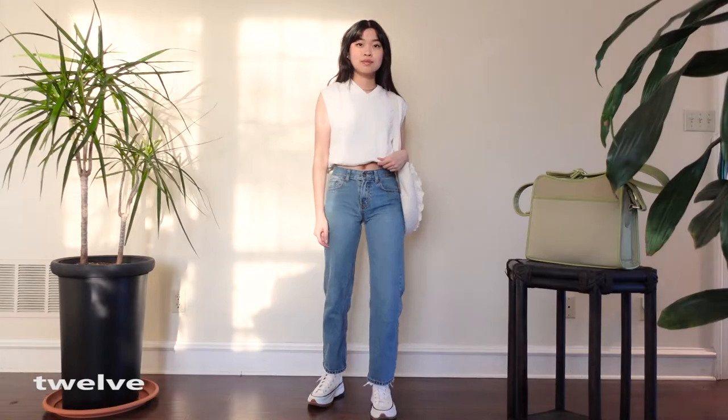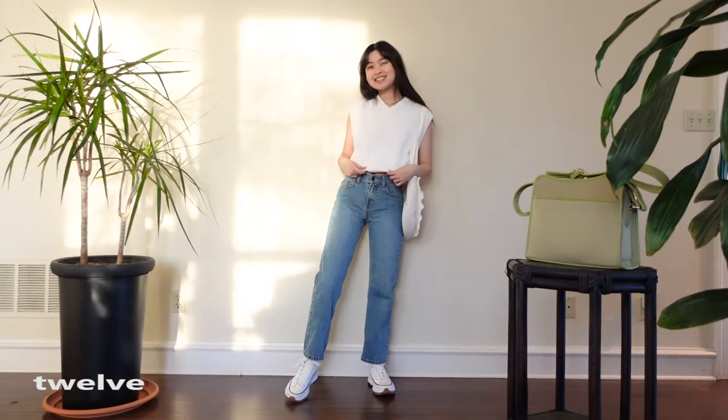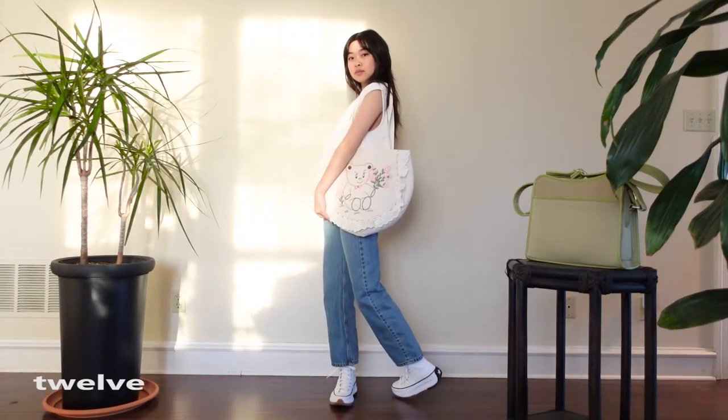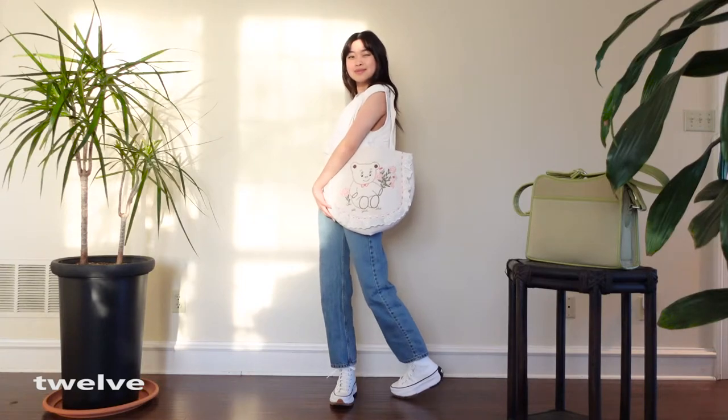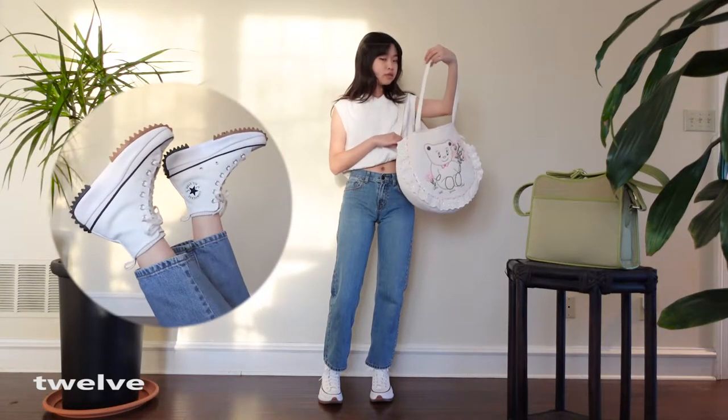Another take on the sweater vest is you just wear it by itself. I was a little worried about the silhouette but it actually turned out looking pretty good. I just have my little Converse on to match the lighter color story and I look like I'm ready to go to a casual brunch.